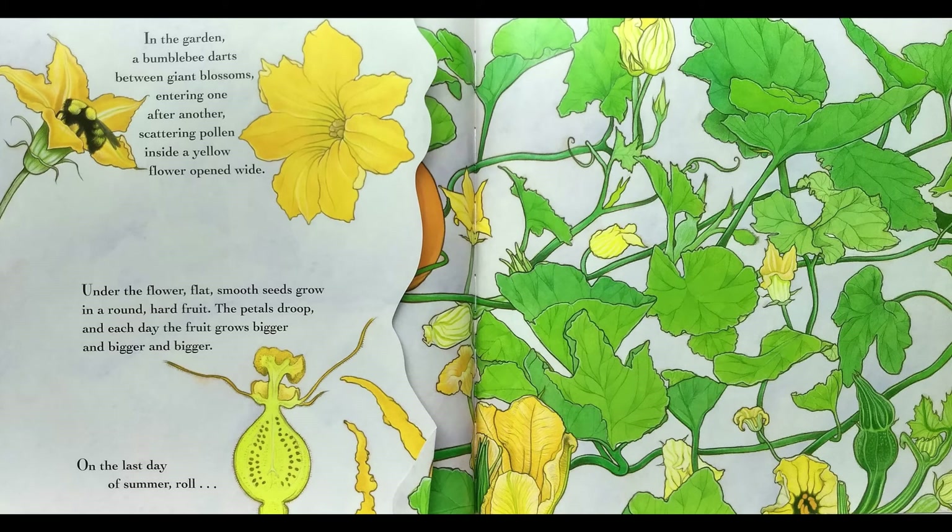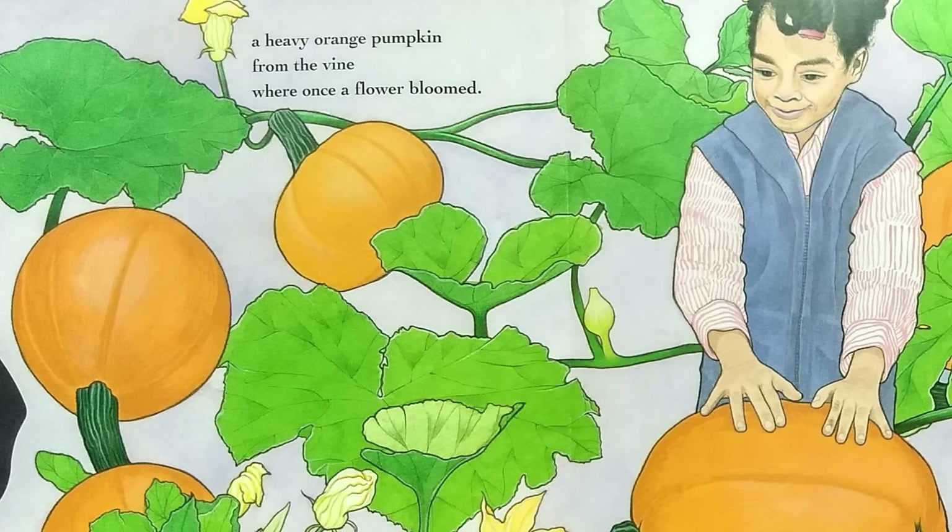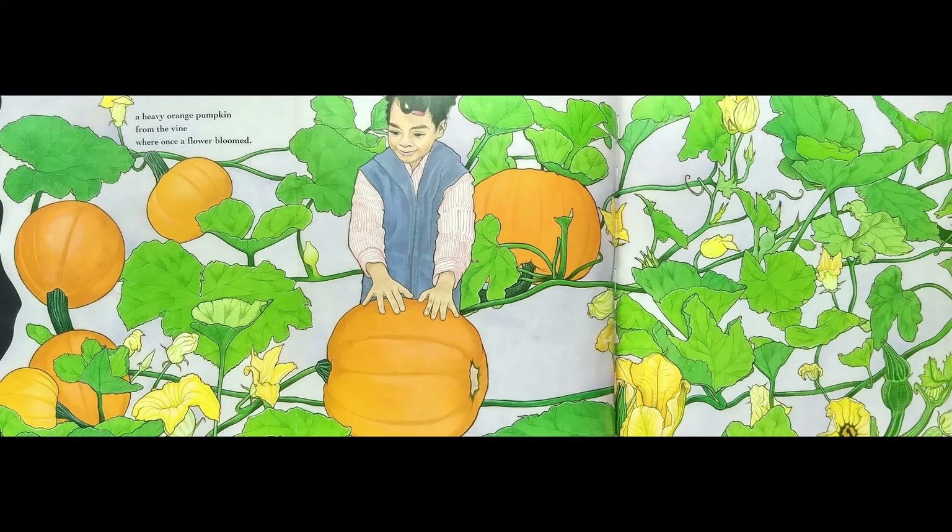In the garden, a bumblebee darts between giant blossoms, entering one after another, scattering pollen inside a yellow flower opened wide. Under the flower, flat, smooth seeds grow in a round, hard fruit. The petals droop and each day the fruit grows bigger and bigger and bigger. On the last day of summer, roll! A heavy orange pumpkin from the vine where once a flower bloomed.